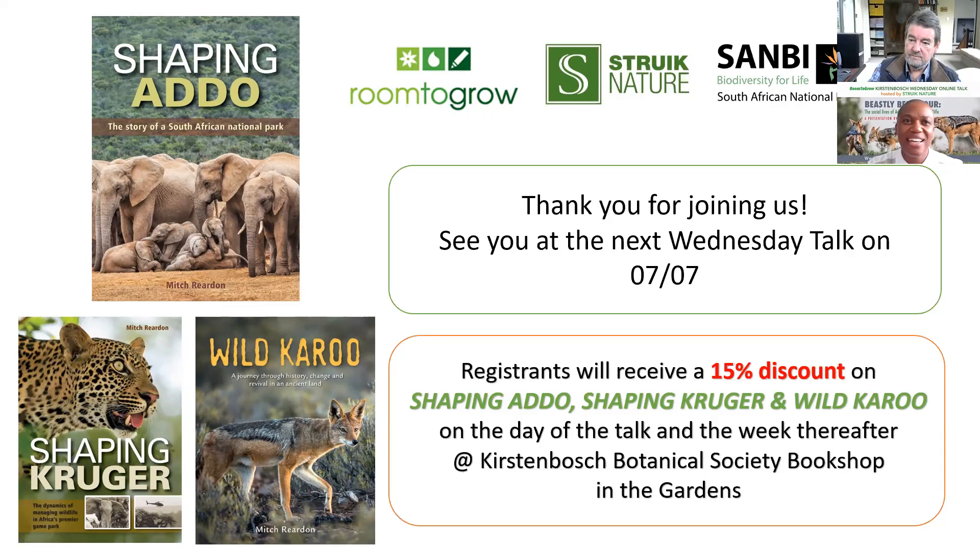We're giving away a 15% discount for the next two weeks until the next Wednesday talk. Shaping Addo — which is what we've been talking about in this presentation — Shaping Kruger, and Wild Kruger are all available. Please check out the Strate Nature website as well as the Kirstenbosch book shop. We are also able to ship the books anywhere in the world — if you're out in Scotland, Europe, or the US, we can hook you up.